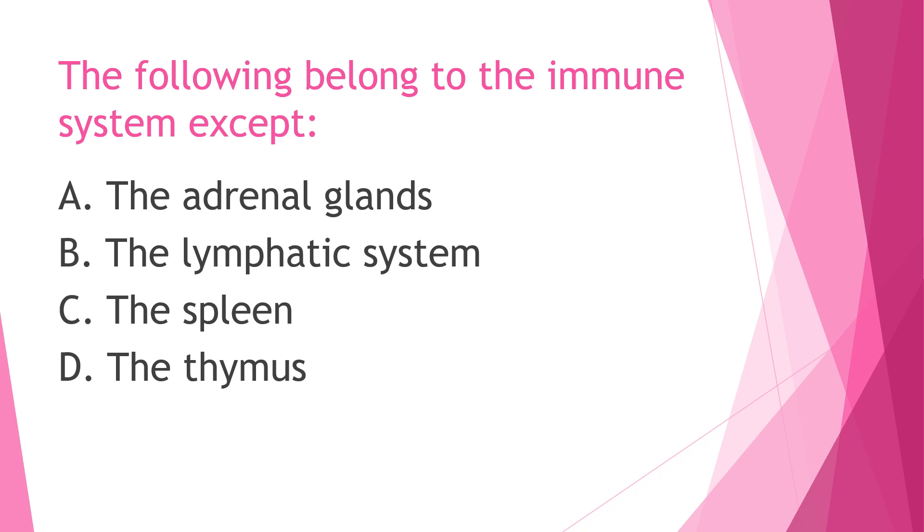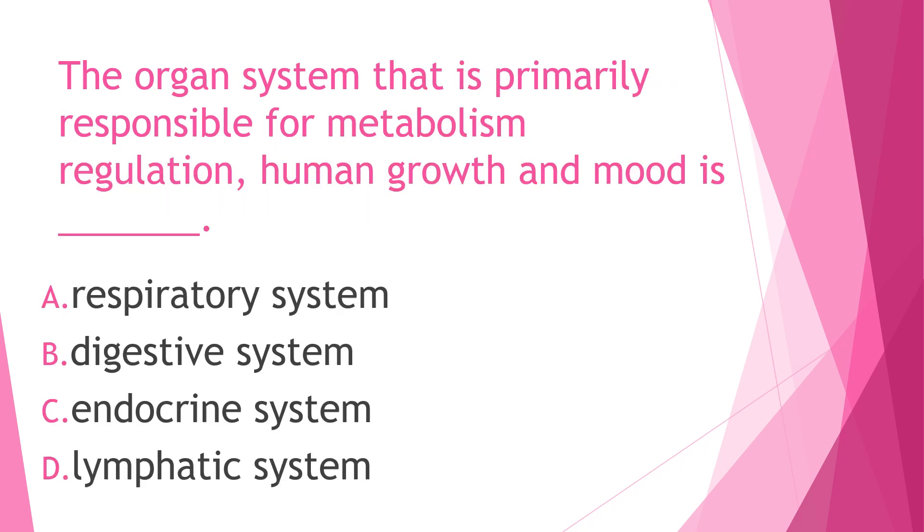Next question: The following belong to the immune system except — A) the adrenal glands, B) the lymphatic system, C) the spleen, or D) the thymus. The answer to this is letter A, the adrenal glands. Adrenal glands belong to the endocrine system; the rest belong to the immune system.